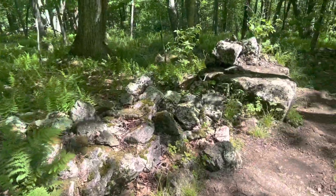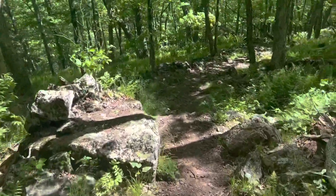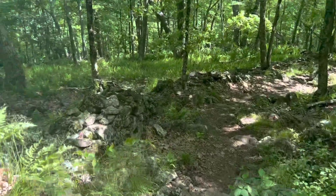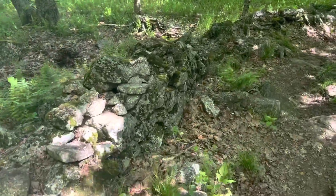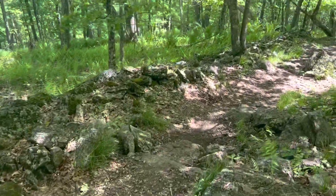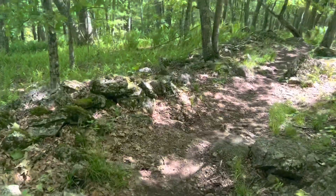Nice old stone wall here that the trail goes next to — kind of cool. It just follows it for quite a while.